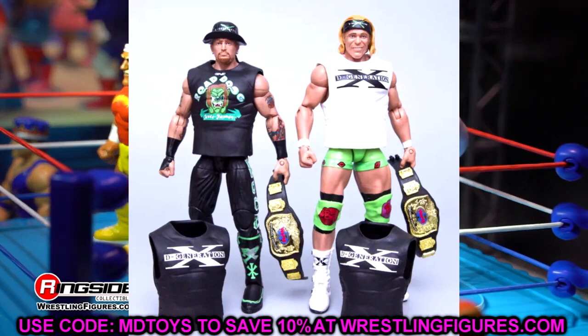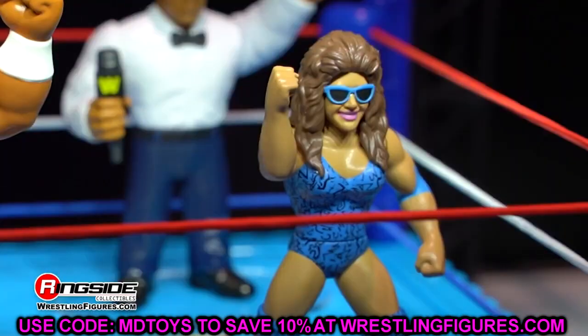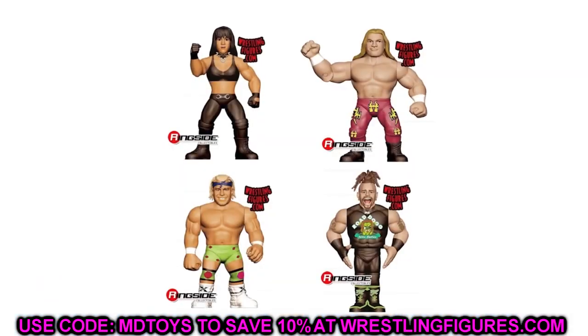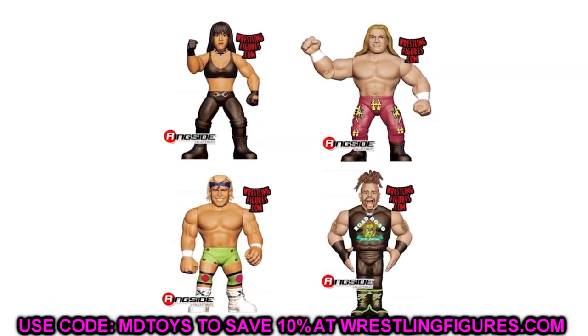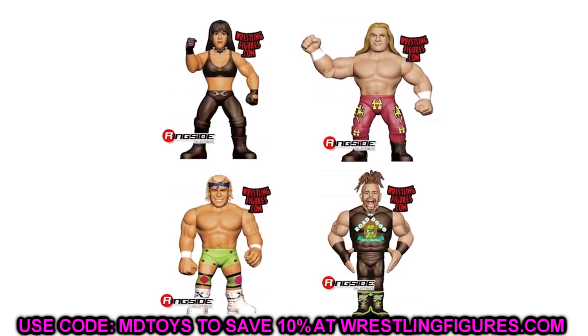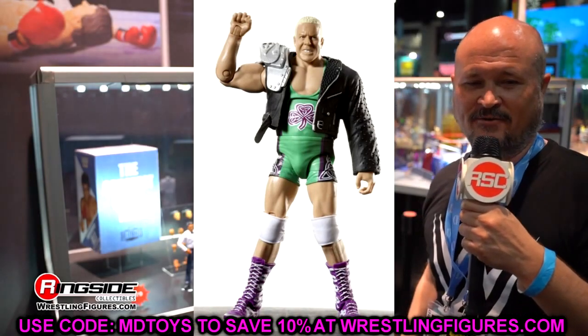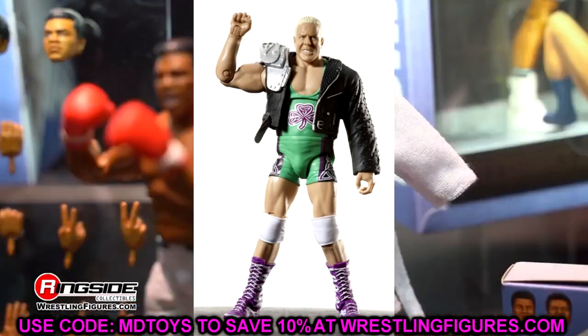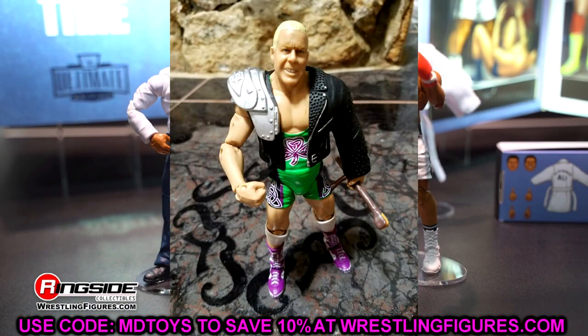I had to buy the Hall of Champions figures on the aftermarket for about $50 each at a toy store in Atlanta. To finish up the video, we have another figure I've owned before but sold or traded: the Elite 4 Fit Finley. There are some figures I do regret trading or selling from back in the day, and this is one of them.